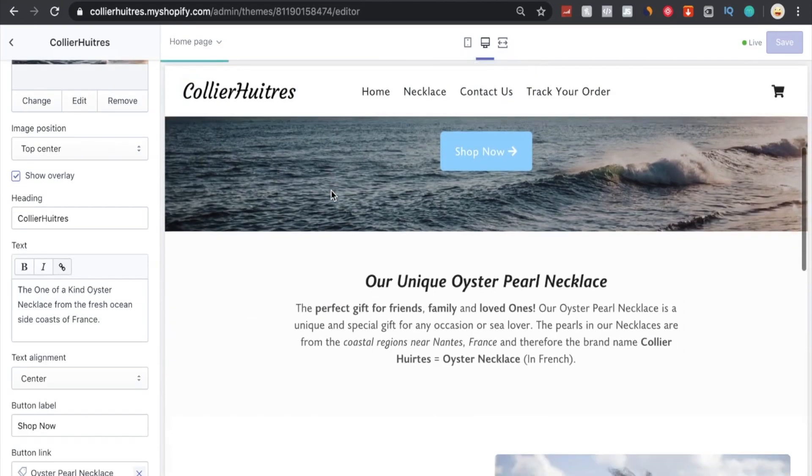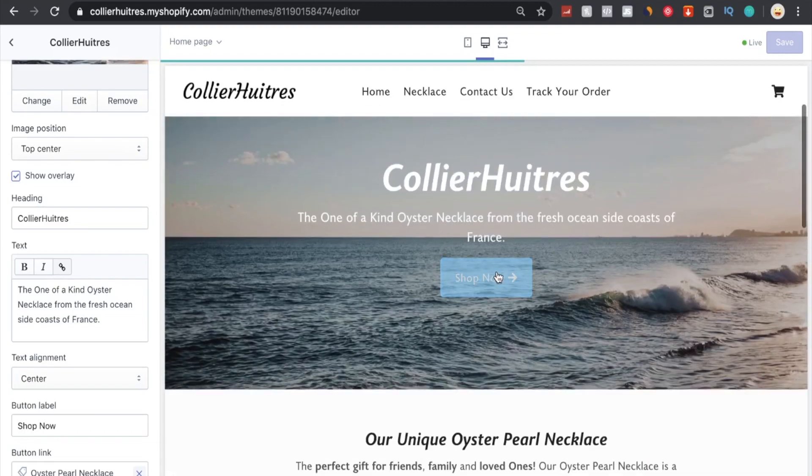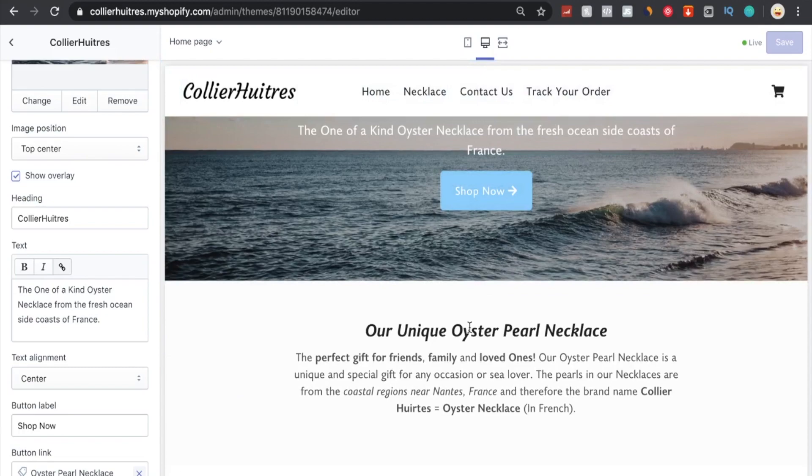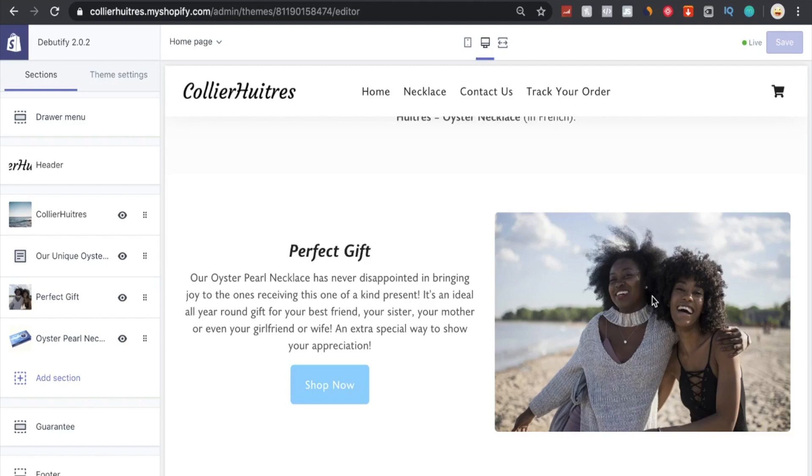We kept a light blue, sea-and-sky color throughout the whole webpage. The copy reads: 'Our unique oyster pearl necklace — the perfect gift for friends, family, and loved ones. Our pearls are from the coastal regions near Nantes, France,' hence the French brand name. Another free Shopify image shows two happy women showcasing their bond — it's a proven marketing fact that showing people smiling with your product boosts conversion rate and makes customers feel more positive toward your brand.